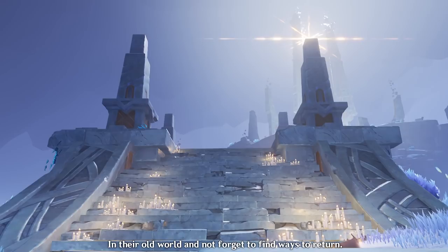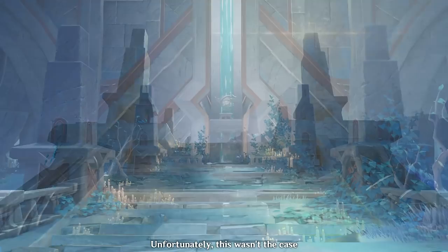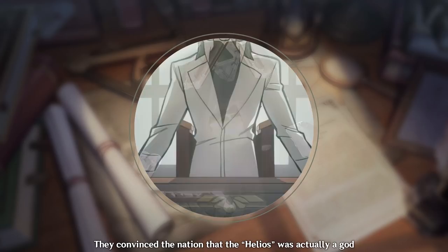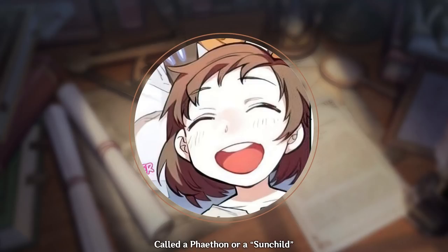It is here that they changed the name of Tokoyokoku to Byakuya Koku. Under the light of the Helios, the people experienced peace and started to have some semblance of having a normal world. However, Abrax built this so that the people would continue to yearn for the light of the natural sun in their old world and not forget to find ways to return. Unfortunately, some people of Enkanomiya began to get greedy and power-hungry. A faction of corrupt elders formed and hatched a plan to ensure their absolute dominion over the people.